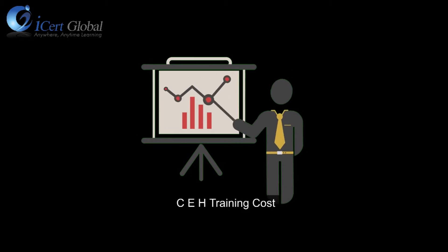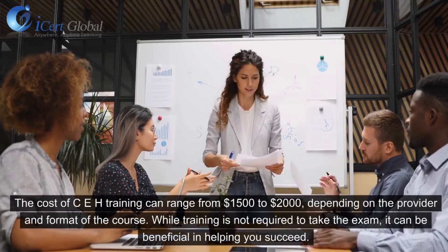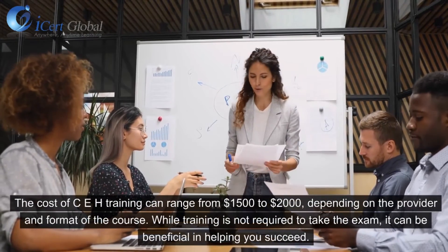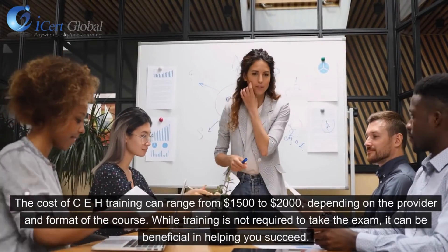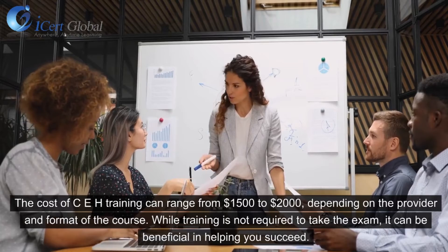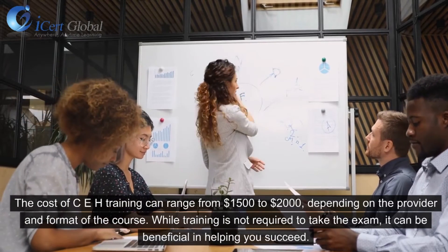CEH Training Cost: The cost of CEH training can range from $1,500 to $2,000, depending on the provider and format of the course. While training is not required to take the exam, it can be beneficial in helping you succeed.